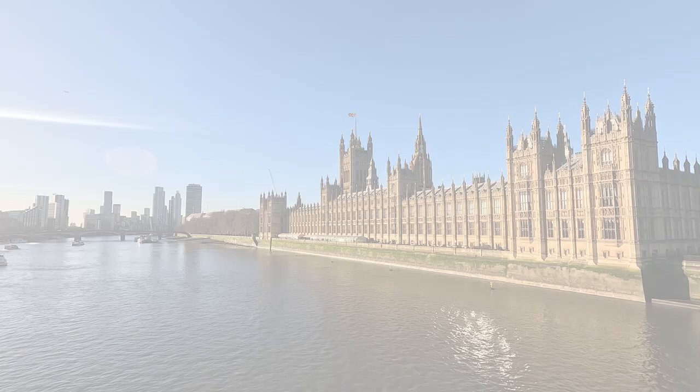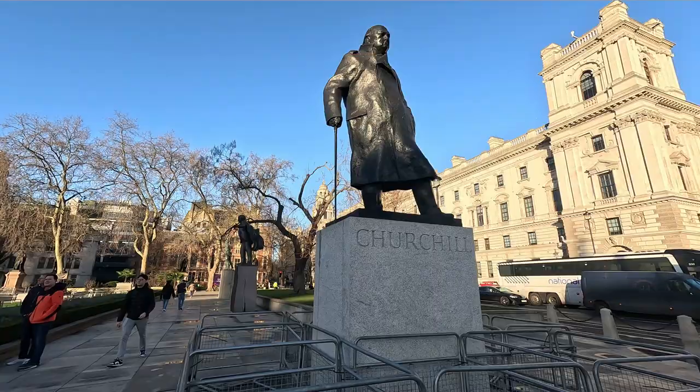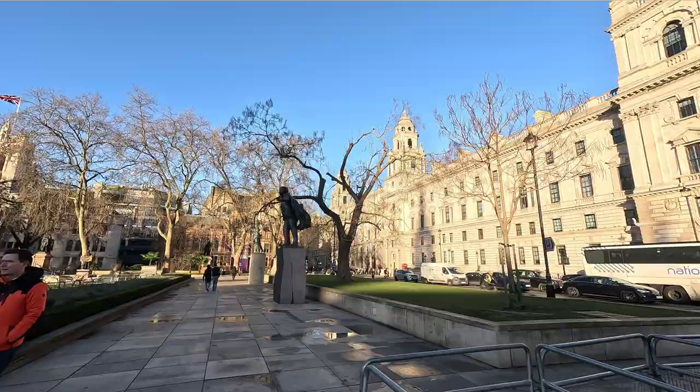I rode the tube down to Westminster and walked past the Houses of Parliament. I've no real clue what goes on in that building — I'm not sure I'd believe it if I did. But I did like the surroundings and I did like the statues, particularly the one of Winston Churchill. And I thought the birds were quite amazing.